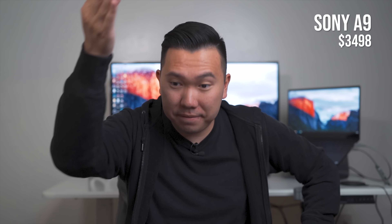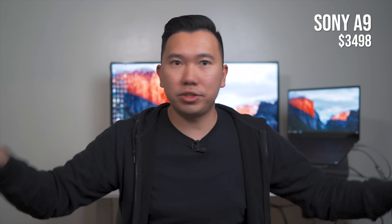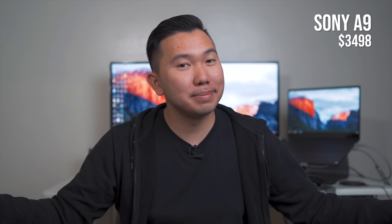Now you might be wondering: Jason, if the A9 is such an amazing camera, how come you don't own it? Well, it does have an Achilles heel — no picture profiles, which a lot of people complain about. It's a flagship model with no picture profiles. I get it — it's not marketed as a video camera. It's still capable of shooting 4K up to 30 frames per second and 1080p up to 120 frames per second with great autofocus. But if it had picture profiles, I would have been fine dropping $4,500 for it. Nowadays I shoot a lot with Hybrid Log Gamma, one of the picture profiles found in the newer 3-series cameras. Hopefully the A9 Mark II will have picture profiles. Until then, I'm very satisfied renting the A9 whenever I need that 20 frames per second.